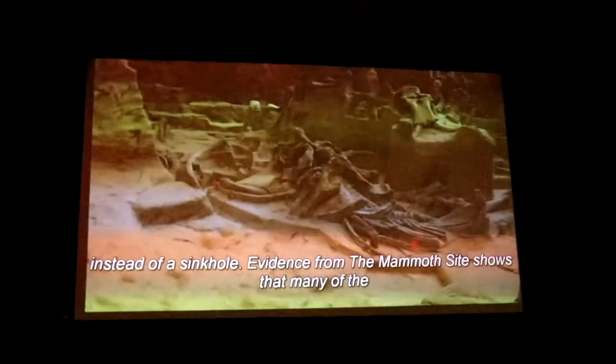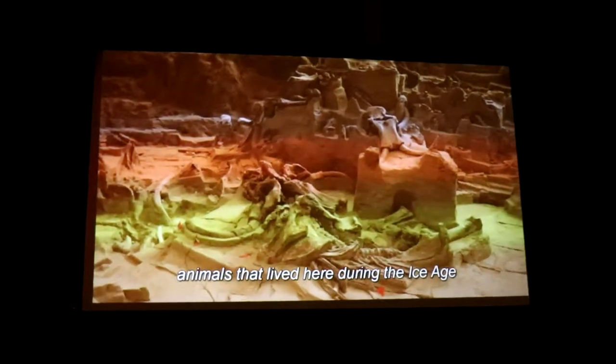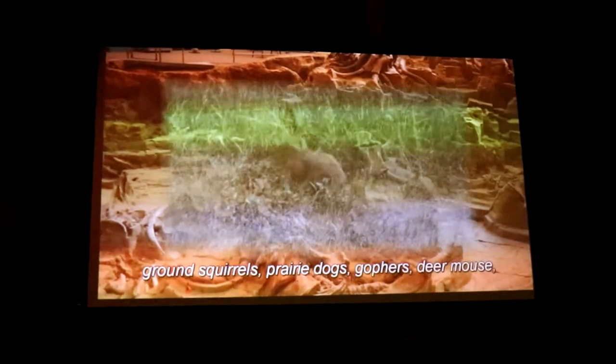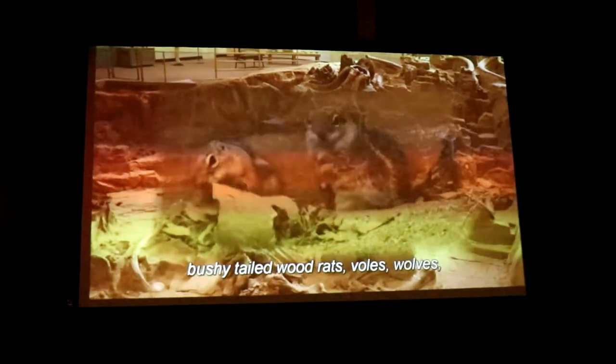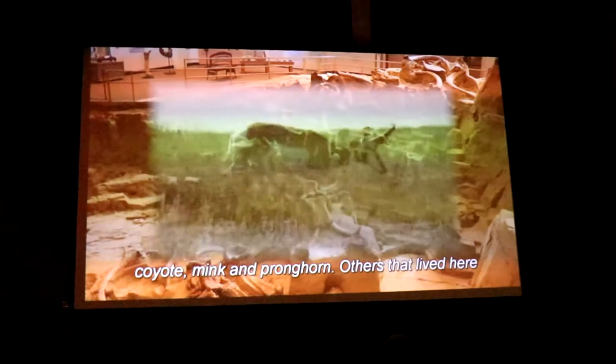Evidence at the mammoth site shows that many of the animals that lived here during the Ice Age still inhabit the Black Hills today: rabbits, ground squirrels, prairie dogs, gophers, deer mice, bushy-tailed woodrats, voles, wolves, coyote, mink, and pronghorn.